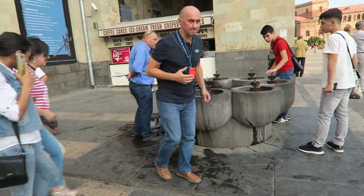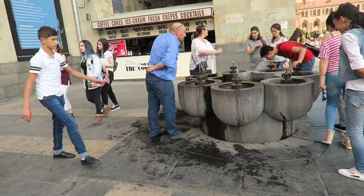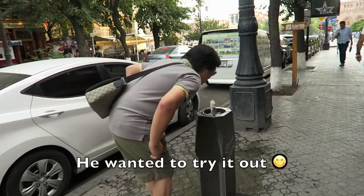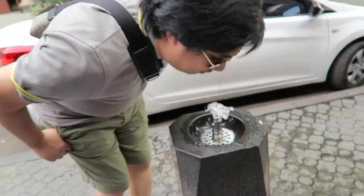They have this water fountain where you can drink water — it's potable water, so it's safe to drink. There's another water fountain — potable water as well. How does the water taste? But don't drink too much, dad. It's good.